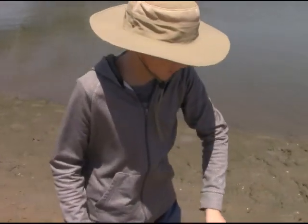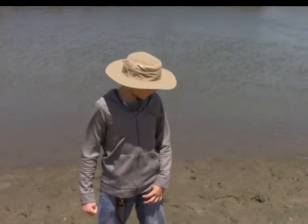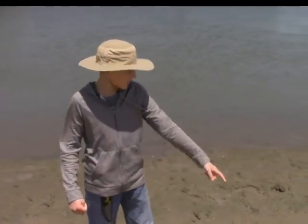Let's let him go. He's back out in his natural environment.